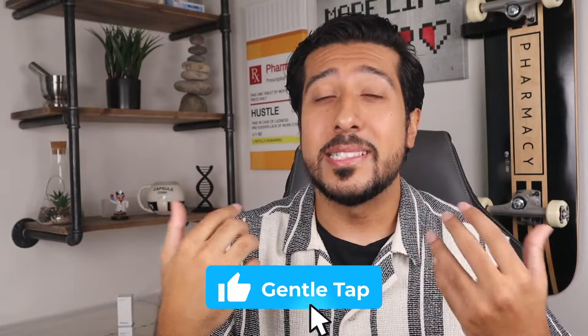Also, a super easy way to support the channel is to take two seconds to gently tap that like button down below — and since you did like the video, I thought I'd show you a picture of a cute koala. Now without further ado, let's get straight into it.